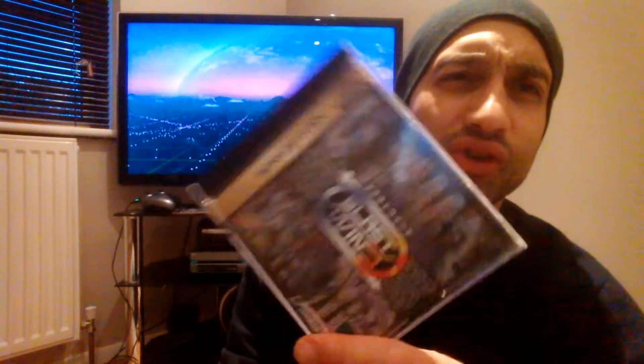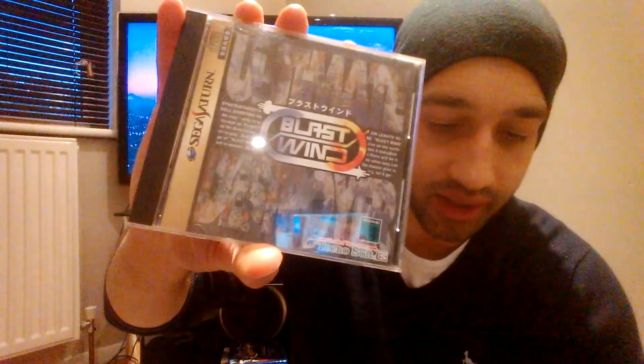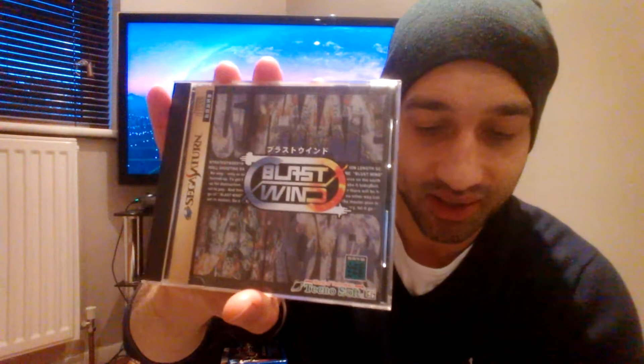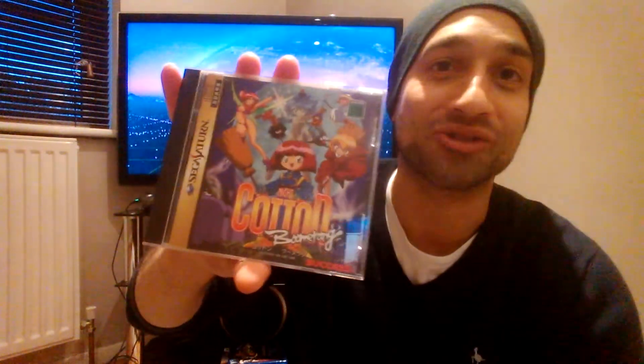Here's the not-so-worth-it but pretty good shooter — it's Blast Wind. The last five listings of Blast Wind on the Saturn sold for an average price of £220.88. It's a vertical shooter. I'm sure you know what they all are by now — you're probably just interested in the prices, which I found quite interesting myself.